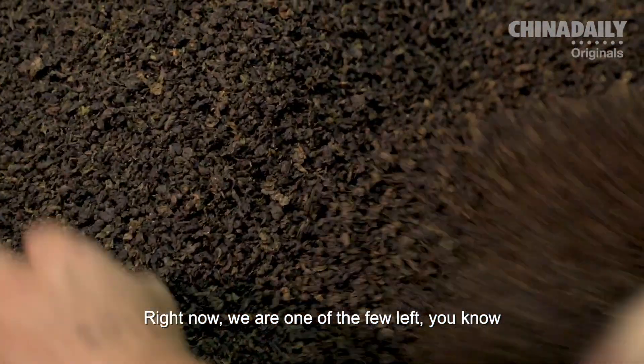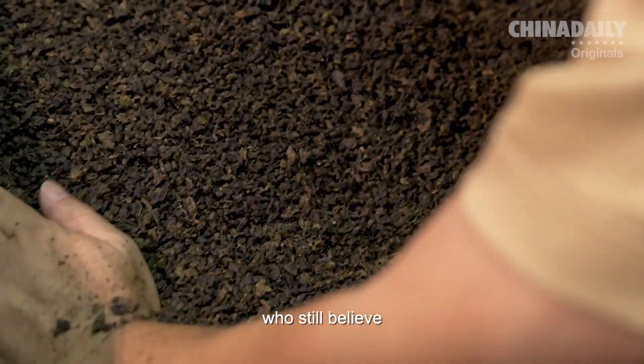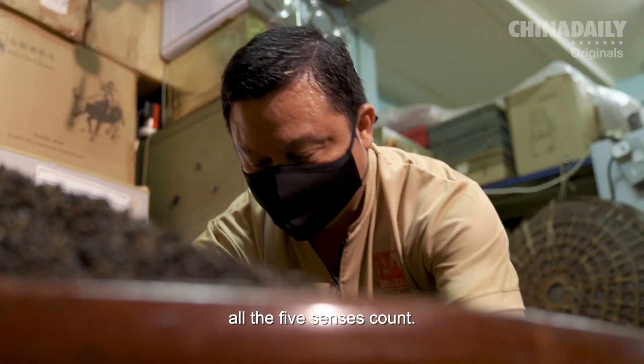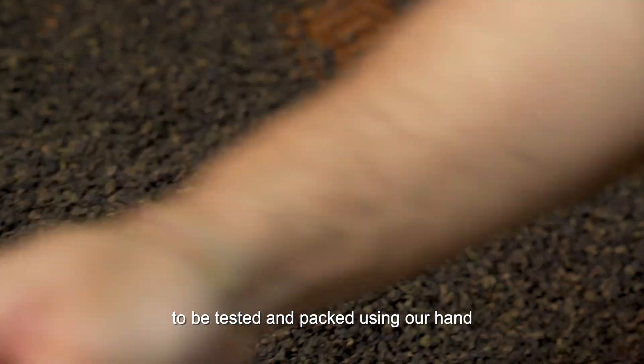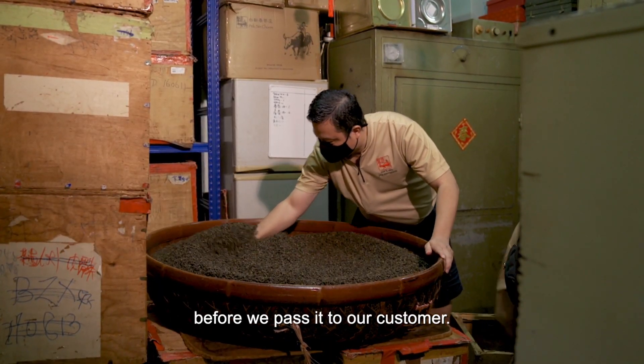Right now we are one of the few left who still believe all the five senses count. We wanted the tea to be a tested pack using our hand before we pass it to our customer.